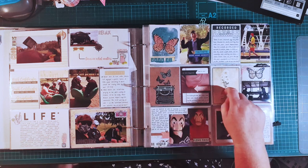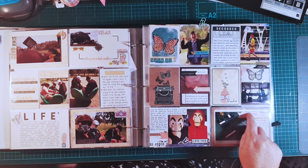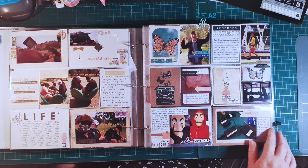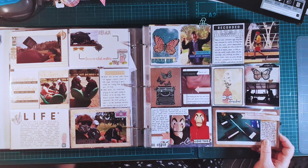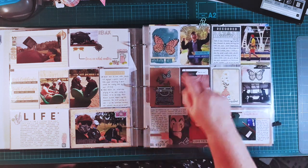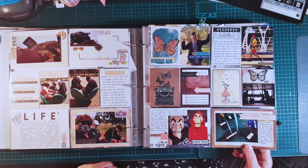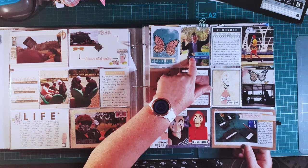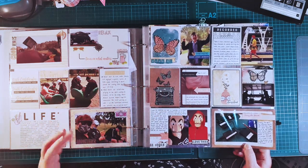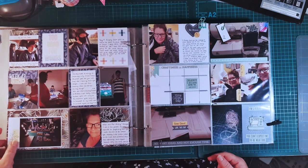Next page — this looks like Vicki Boutin paper, and the embellishments maybe as well. I'm not 100% sure, I didn't document this one. This is week 41, just showing different stories — a few stories got told for that week, which was good, including back to school, back to on-site learning. Big exciting changes.